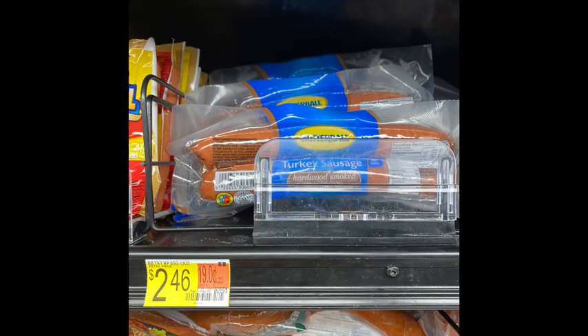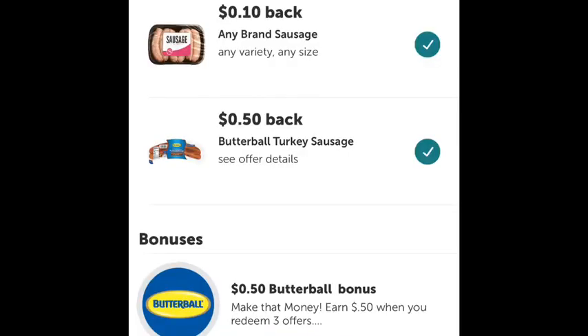I got the Butterball turkey sausage, priced $2.46. There's 50 cents coming back from Ibotta and there is an any-sausage 10-cent rebate that attached, giving you an additional rebate, making the final cost $1.86 — two rebates for this one.